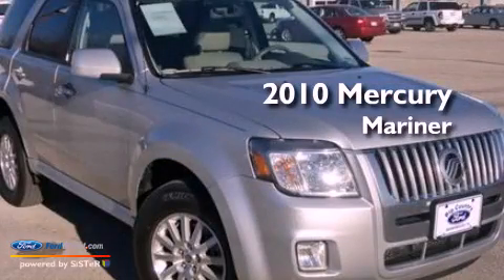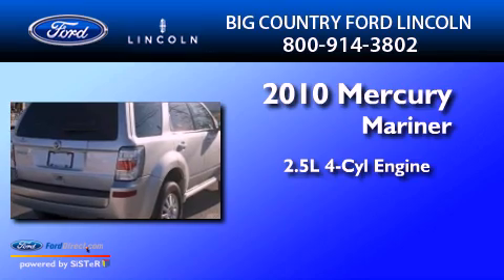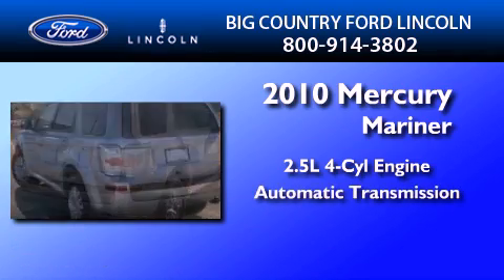This is a 2010 Mercury Mariner. It features a 2.5-liter four-cylinder engine and an automatic transmission.